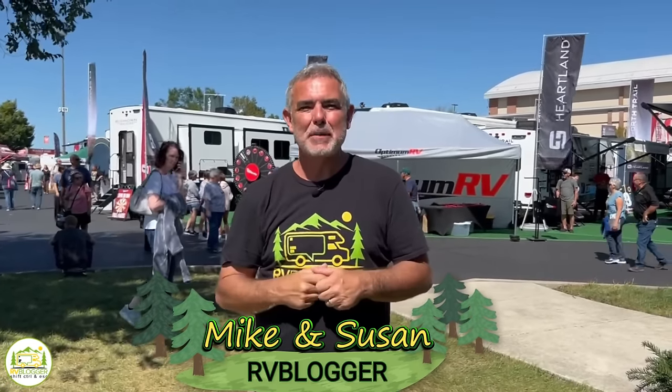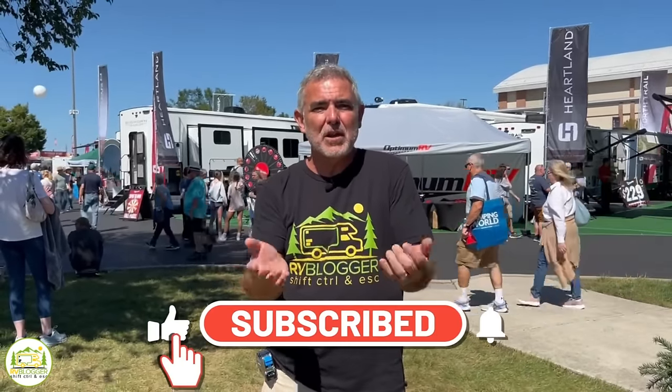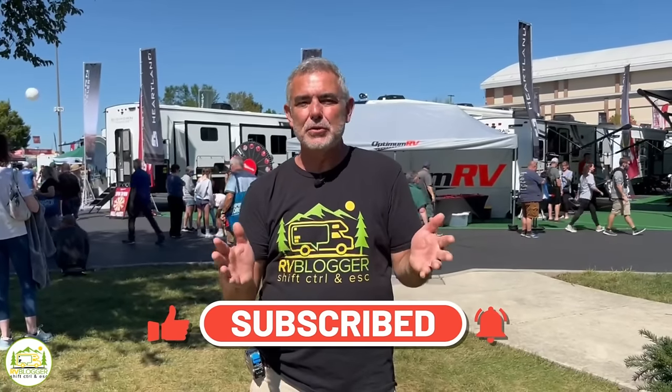Hey everybody, Mike from RV Blogger here in front of the camera and Susan's behind the camera. If you've seen us before on YouTube, welcome back to our channel. If this is your first time seeing us, welcome aboard. Susan and I make tons of videos all about RVing and we invite you to subscribe to our channel. Don't forget to hit that notification bell when you do so you'll be notified every single week when we put out a brand new video.